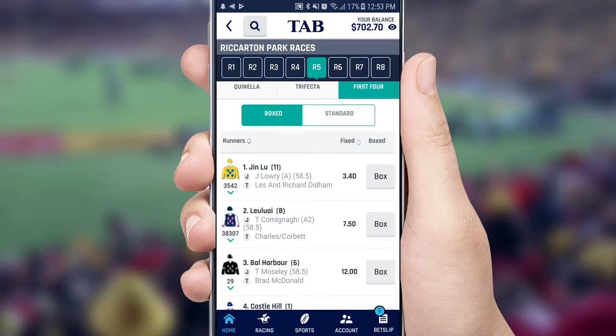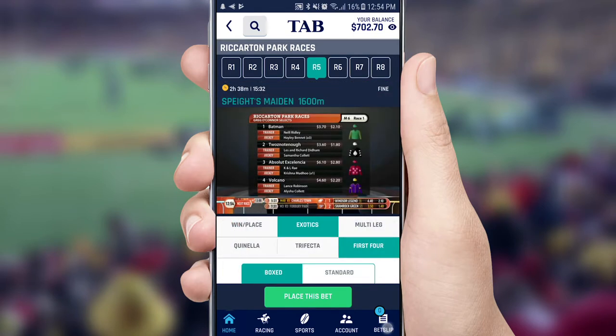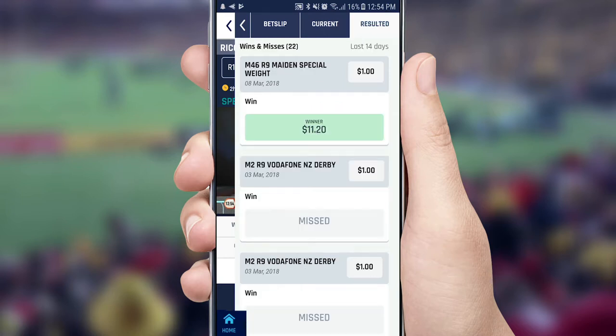The app also brings powerful exotic race bet functionality, so you can place doubles, trebles and first four bets from the app. Keeping track of your betting activity is easy on the TAB mobile app — click on the bet slip to see all your current and resulted bets.